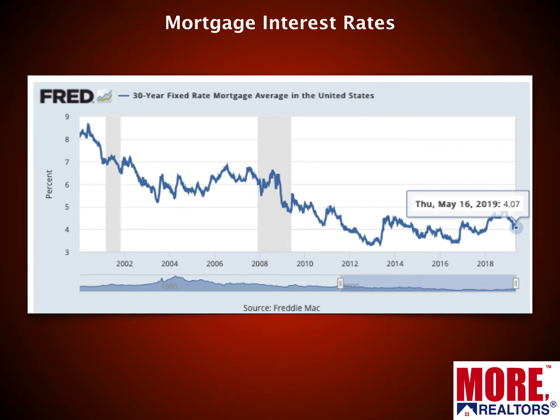Mortgage interest rates are still good news. Based on the Freddie Mac survey, the most recent week showed 4.07% as the median 30-year fixed rate mortgage. The chart shows that, with just a few hiccups a couple of years back, rates have pretty well trended downward and remain in a very low range.